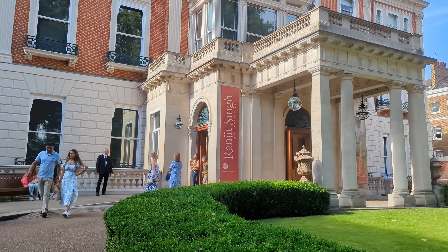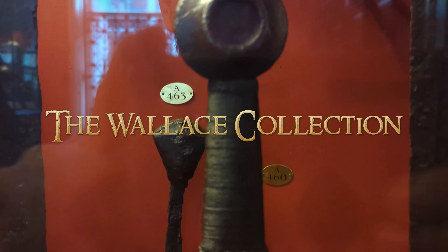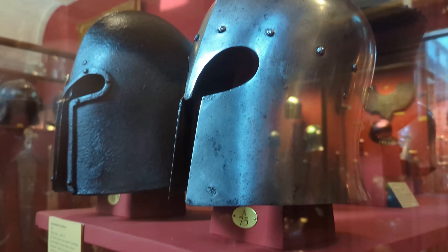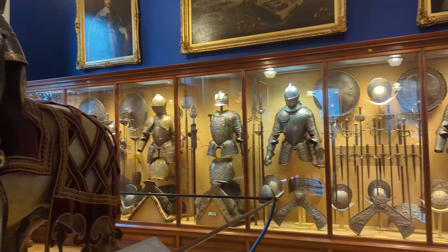Now, if you enjoy museums featuring medieval arms and armour, today's last historic site will surely interest you. The Wallace Collection features a wide variety of artefacts and paintings, as well as art from all different types of material, but I visited here for one reason and one reason only — the armour.